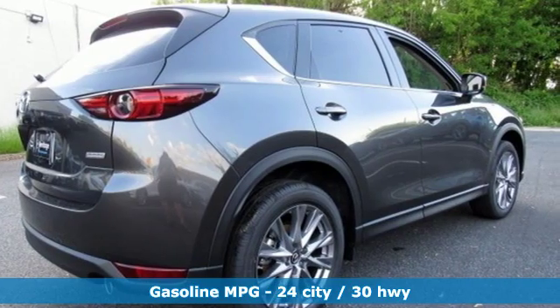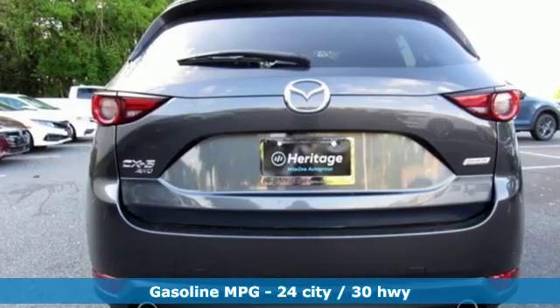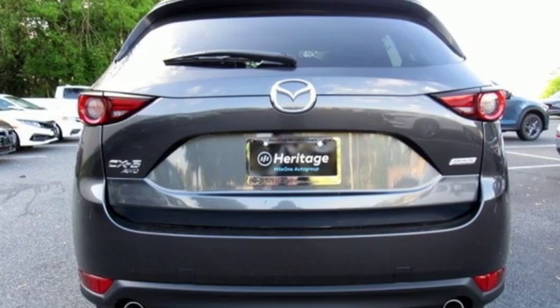Inline four-cylinder engine, front heated leather sports seats, streaming audio, auto-dimming rearview mirror, and dual-zone climate control.